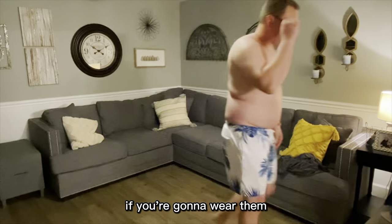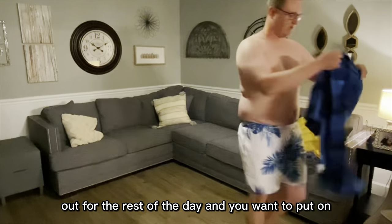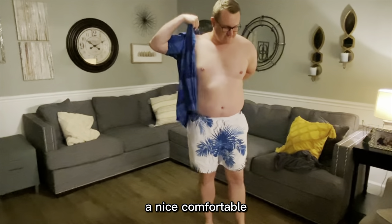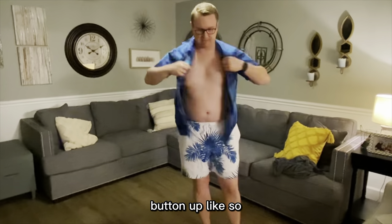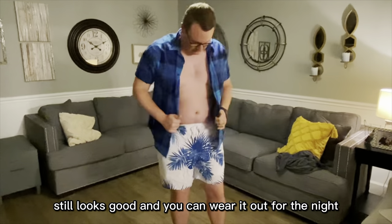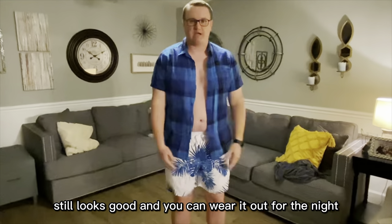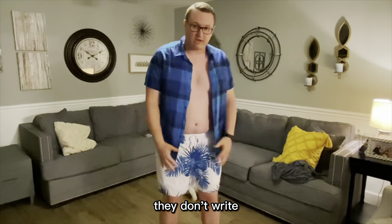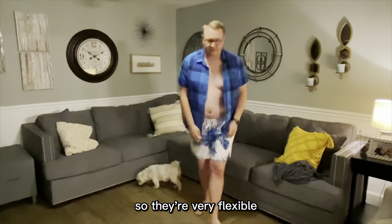If you're going to wear them out for the rest of the day and you want to put on a nice Hawaiian shirt or a nice comfortable button-up like so, they still look good. You can wear them out for the night if you're going out to dinner later on after the pool too. They don't ride up on you when you go and sit down either, so they're very flexible.